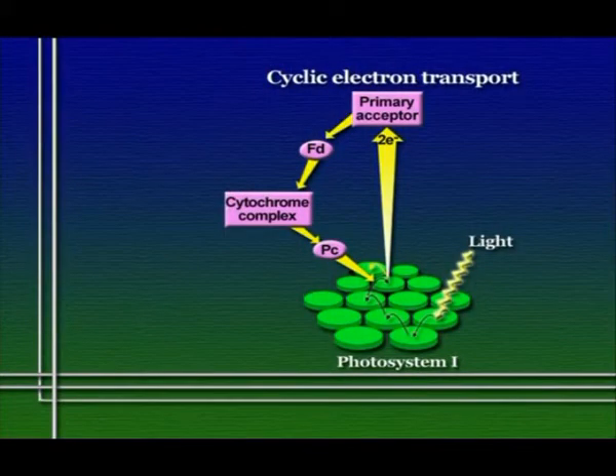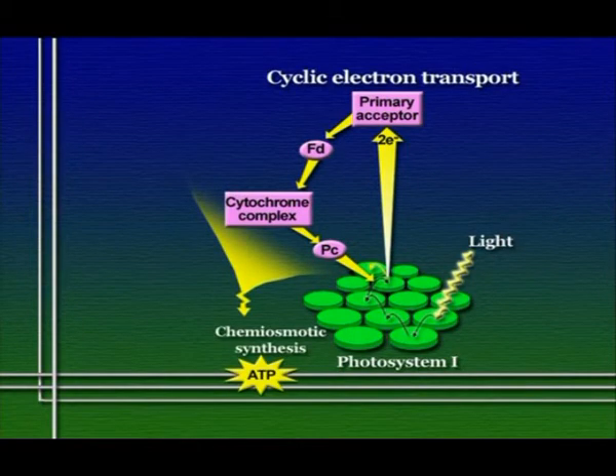In cyclic electron transport, the electron originally captured from a chlorophyll molecule in a photosystem is eventually passed back to that same photosystem. As that electron moves through the electron transport chain through successive redox reactions, it ends up at its lowest energy state being passed right back to a chlorophyll molecule in the photosystem from which it was taken — that's why we call it cyclic electron transport, because electrons are cycling in and out, generating some ATP through chemiosmosis.